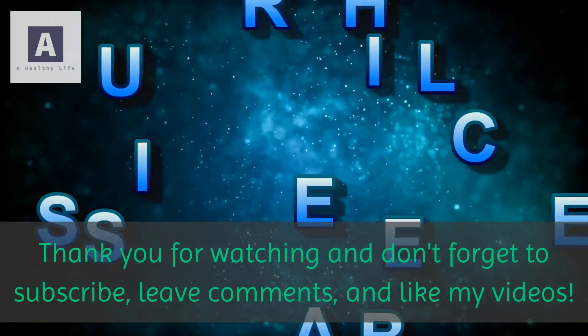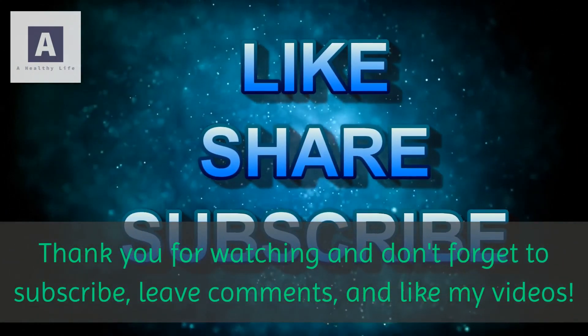Thank you for watching and don't forget to subscribe, leave comments, and like my videos.